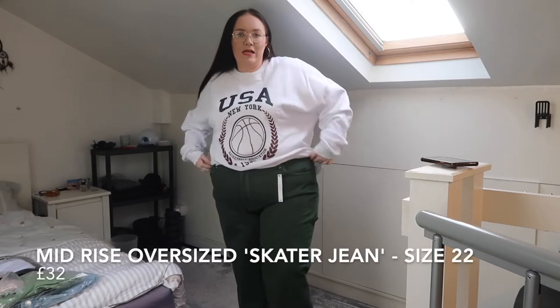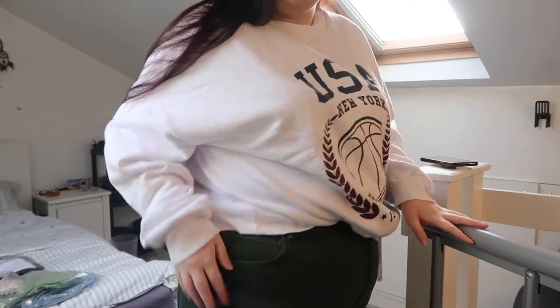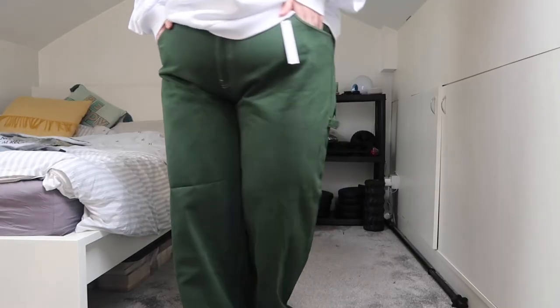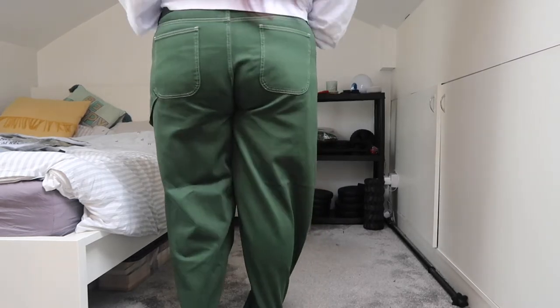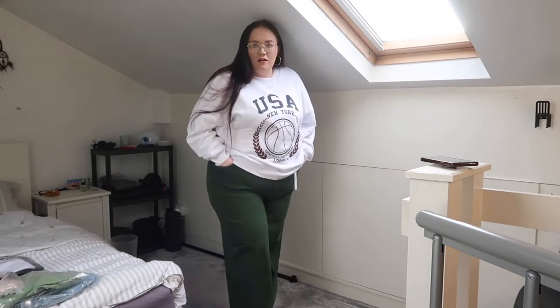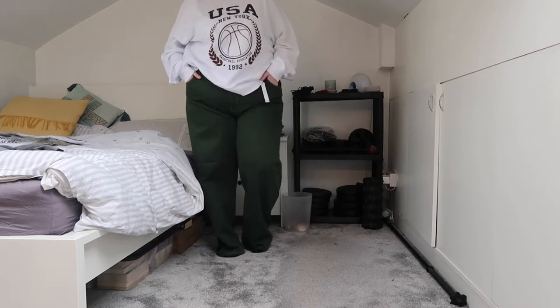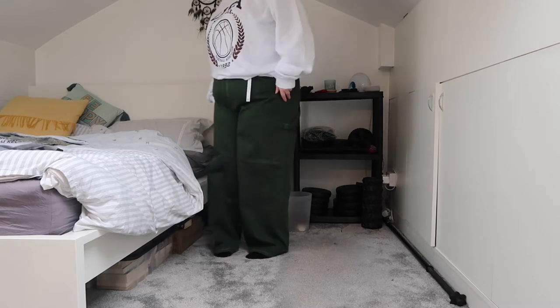Next are these green pants. They look a bit dark on camera but they are a nice green colour and they've got really nice pockets on the back with a little design. They're quite tight on the stomach — I got these in a 22 but they are quite tight so maybe size up. If you're in between sizes I'd go for the bigger one. They're also very long, so if you're a bit shorter you'd probably have to roll them up.